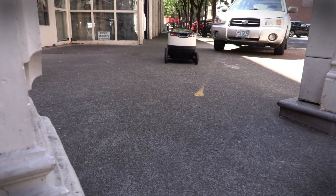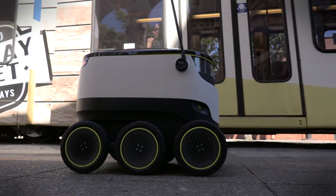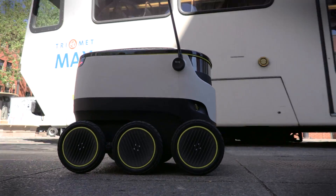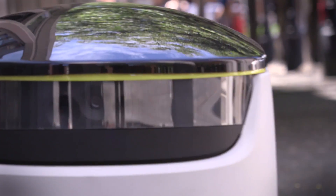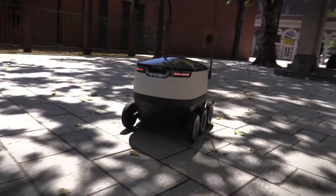Arguably the biggest advantage, however, is the fact that it travels on sidewalks instead of driving on roads or flying through the air. People often don't like to have drones flying above their heads and above their backyards. It's a public perception issue.